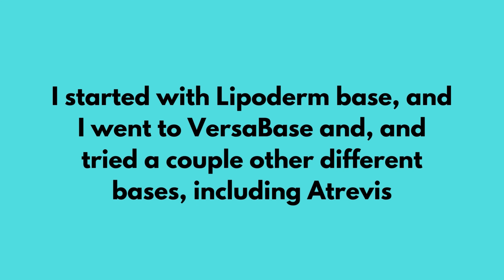Prior to 2024 the HRT base was unavailable, so I used Versa base and tried a couple of other bases including Atrevis. Versa base became my go-to before HRT base because it gave me really wonderful levels — a man on Versa base, compounded and applied correctly, is going to get wonderful levels. I did let some men try Atrevis base, but I would not recommend it on scrotal skin: several men were left with a severely irritated, almost raw scrotum because Atrevis base was not designed for scrotal skin.